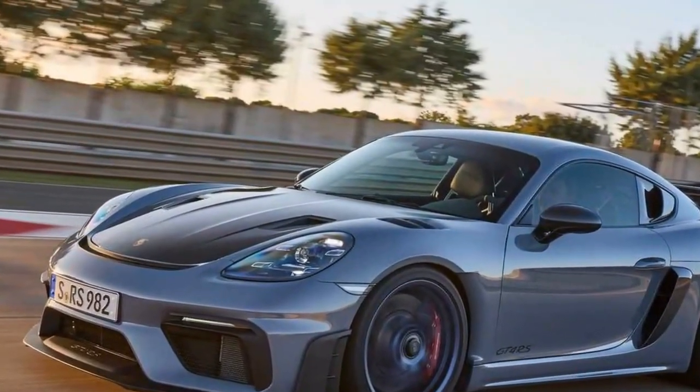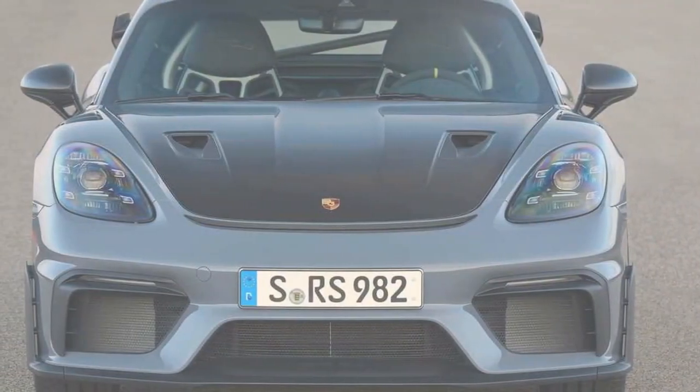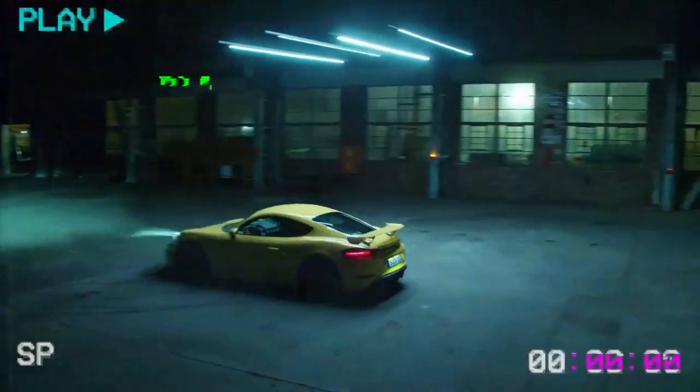At first glance, the $53,946 upgrade seems hard to justify. The real changes become apparent when I push harder. Braking, which has seen modest hardware changes, is a shocking improvement.